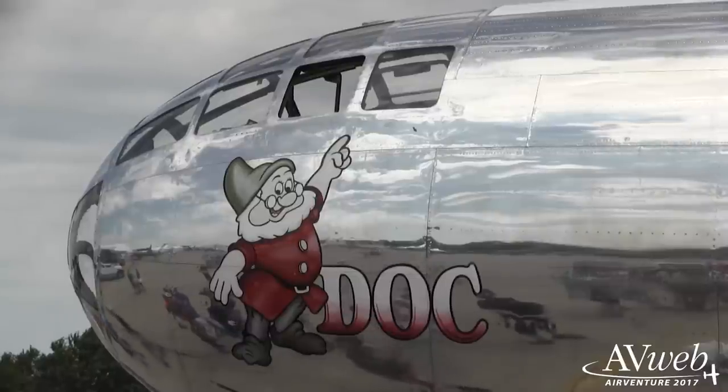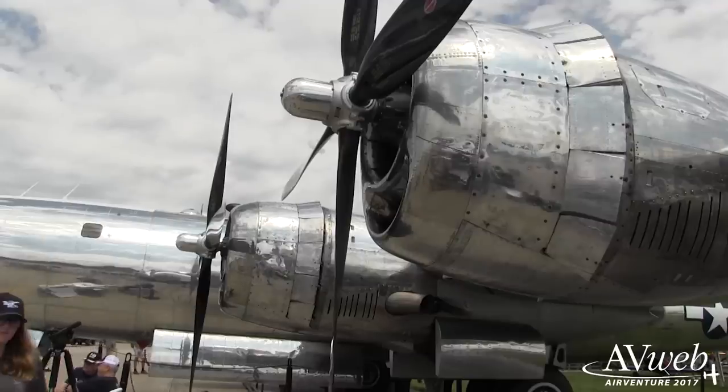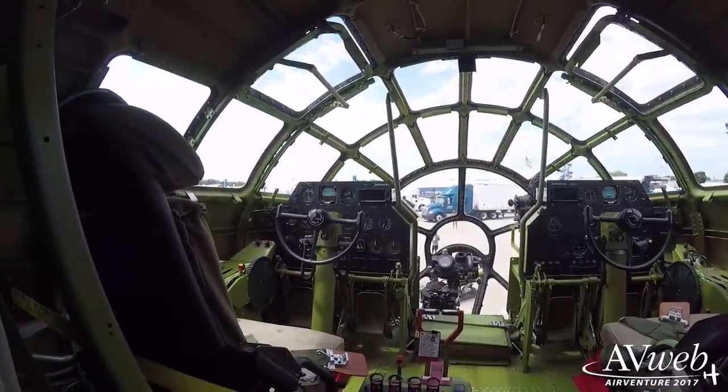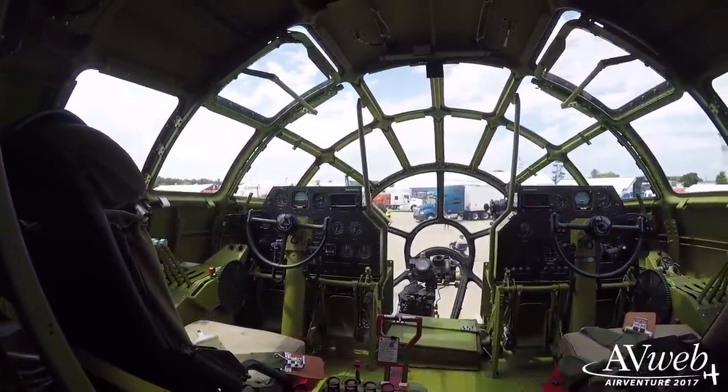Continuing on the historical theme, the recently restored B-29 Doc will appear at AirVenture for the first time, and another first: multiple B-29s will be on display when both Fifi and Doc appear on the ramp, and they'll be doing some formation flying as well. For a lucky few, Fifi will be offering rides out of Appleton Airport throughout the week.